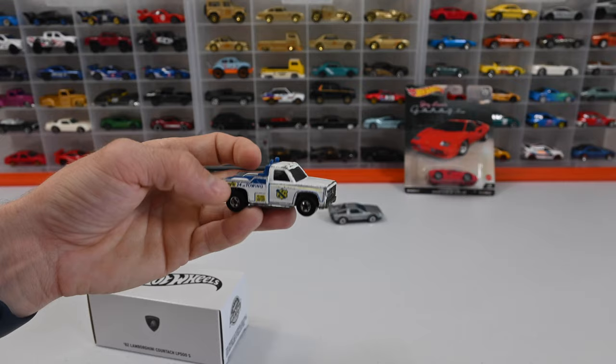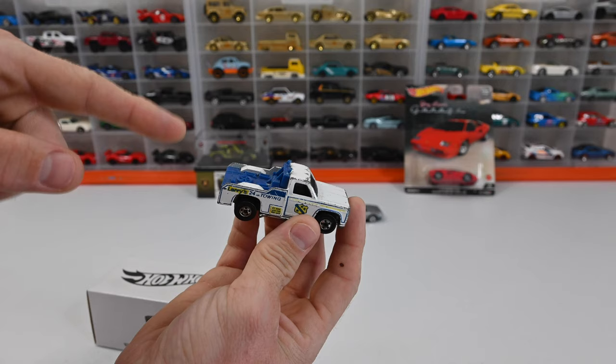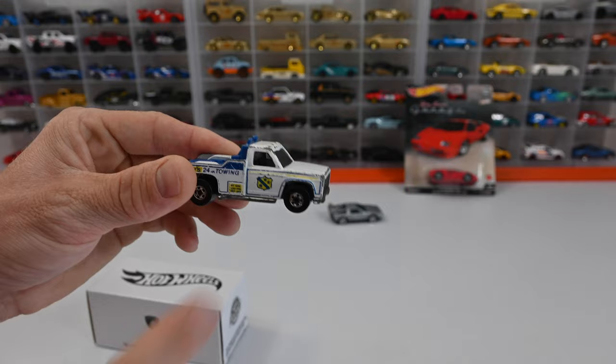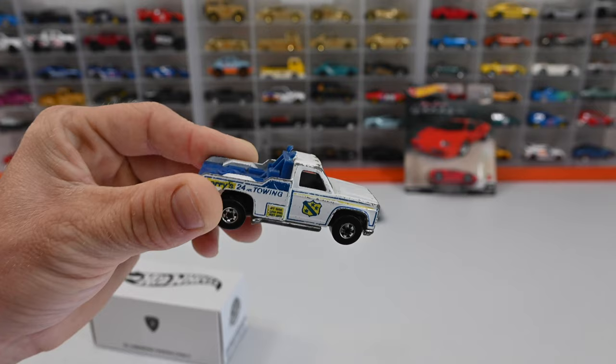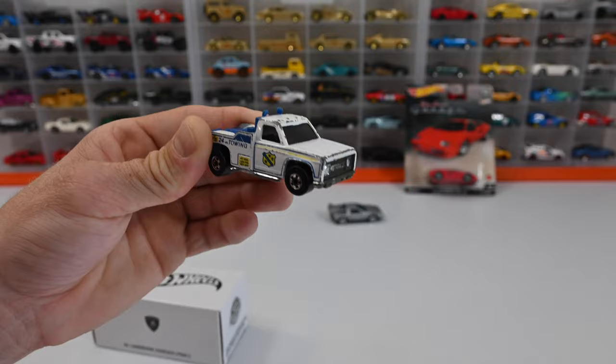It's actually called the Ramblin' Reckler. If you haven't already seen where I got this car, I bought $700 worth of red lines — check out that video. The Ramblin' Reckler originally featured Larry Wood's phone number right where this blue stripe is, back in 1975. They removed that phone number and put this blue stripe here in 1977 because they were getting hundreds of phone calls from kids and adults. They also came out with an RLC Ramblin' Reckler back in 2011.